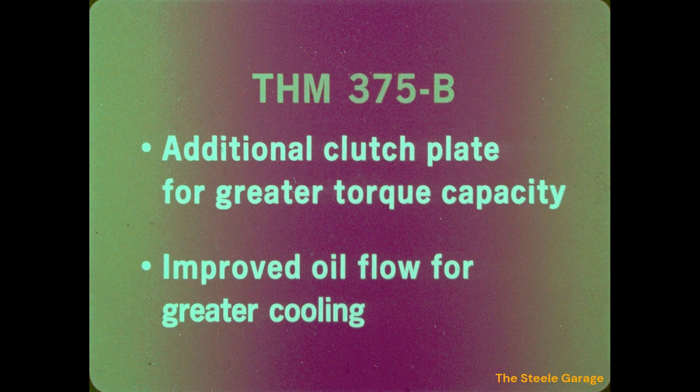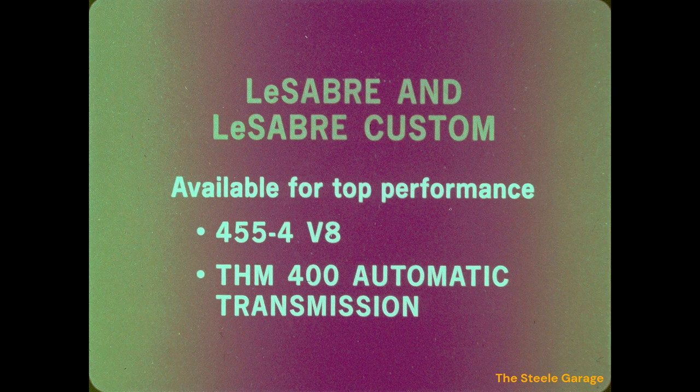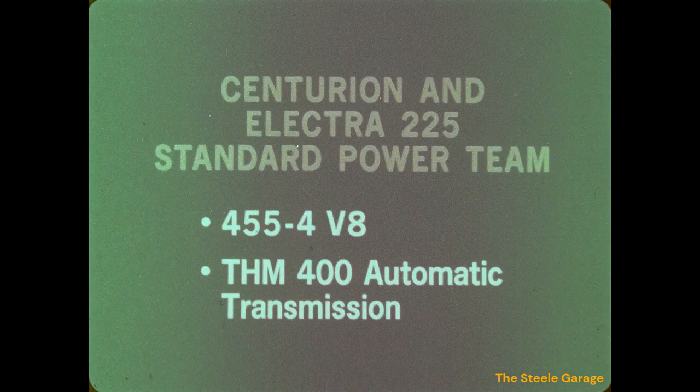For the LeSabre buyer who desires additional performance, Buick's 455 cubic inch four-barrel V8 is available; when ordered on LeSabre, the Turbo Hydra-matic 400 automatic transmission is used. All Centurion and Electra 225 models feature the 455 cubic inch four-barrel V8 engine and THM 400 automatic as their standard power team, making outstanding power and performance a standard feature on these two luxury Buicks.